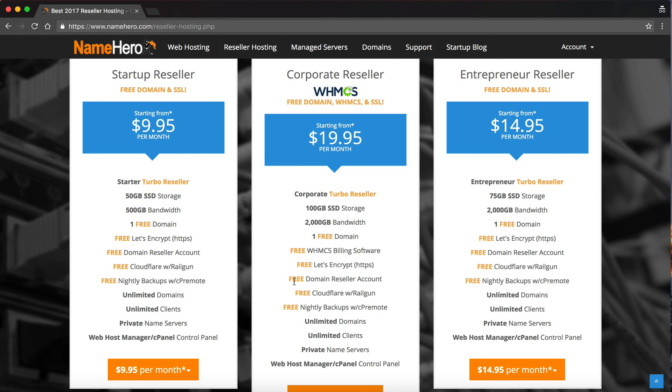We also have Cloudflare. You can offer this to your customers right inside of cPanel, so they don't have to go to Cloudflare and sign up separately. They just log into their cPanel from your interface and can set up Cloudflare with Railgun. Cloudflare Railgun normally comes with their business package at $200 a month, so that's a tremendous saving and a great upsell — and with your NameHero reseller account, it comes free.